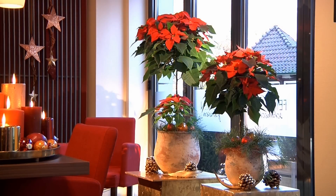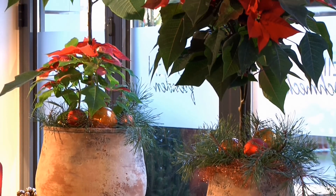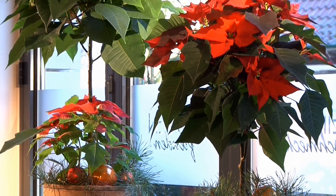The large selection of poinsettias with different colours and growing habits provides for a myriad of different arrangements. Plants with long stems, for example, are especially suitable for large window fronts.